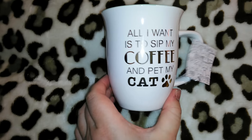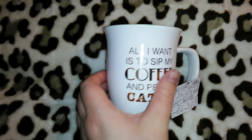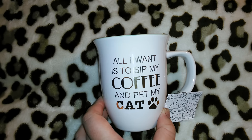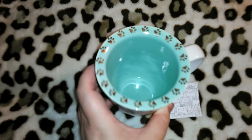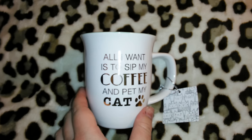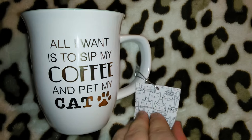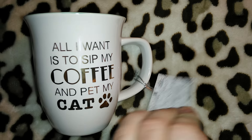The next item is a coffee mug. It says 'All I want is to sip my coffee and pet my cat.' It's in a metallic gold, and look how cute — the inside is this mint green with metallic gold kitty paws around the perimeter of the cup. This was $4.99 from Marshall's, and it has a cute little gift tag with kitties on it. When you flip it around it's got the spot to fill in the to and from.